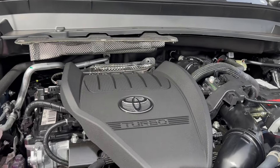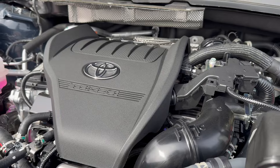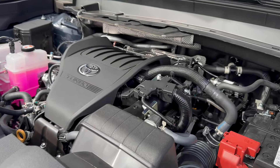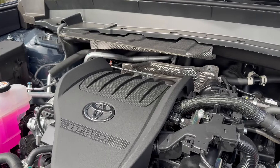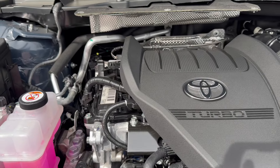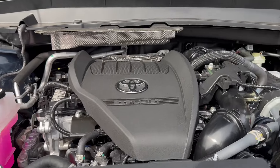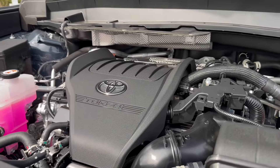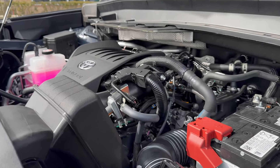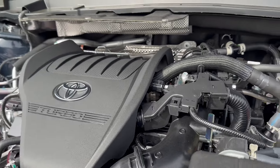Taking a look at the powertrains — both are powered by 2.4L turbocharged 4-cylinder engines, but the Grand Highlander also offers two hybrid powertrains: a performance hybrid making 362 hp and a traditional hybrid making about 243 hp. Today's model is the traditional 2.4L turbocharged 4-cylinder making 265 hp and 310 lb-ft of torque, mated to an 8-speed automatic transmission, getting 21 mpg city, 27 highway, and 24 combined.